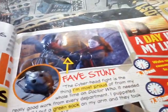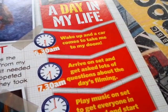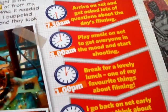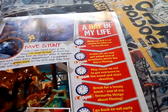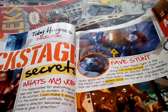Inspiration, Fave Stunt, Best Bits, A Day in the Life - 6:30am, 7:30am, 8:00am, 1:30pm, 2:00pm, 7:00pm. Toby Haynes, director - that's the Day in the Life of him.